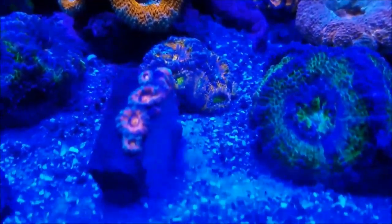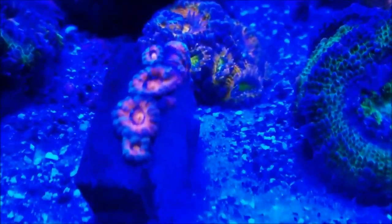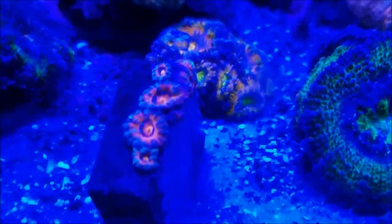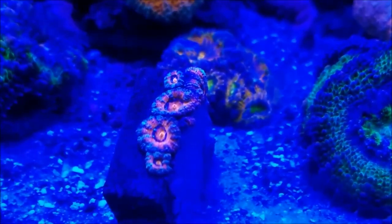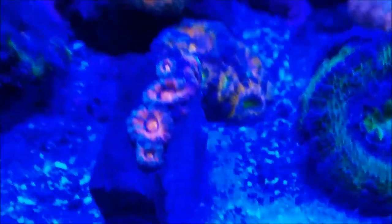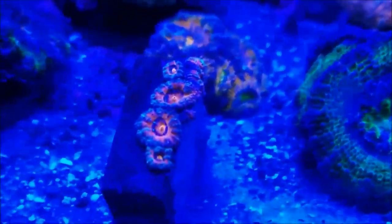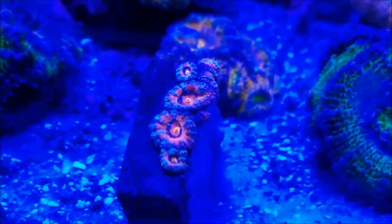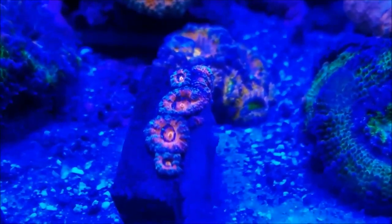This Acan is getting more color, with purple now showing and coming through. These were given to me by Billy Pipes, and the object is to feed them, get them to grow up, spread, and fill out the rock, and eventually get them put on a larger rock so a nice colony can form — because their colors are amazing. We're trying to see how these things grow out and what they turn into.